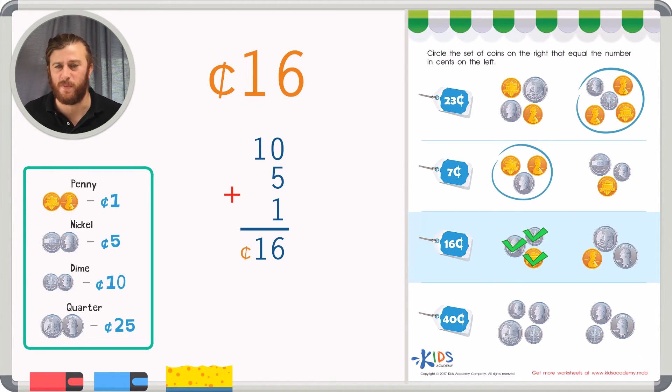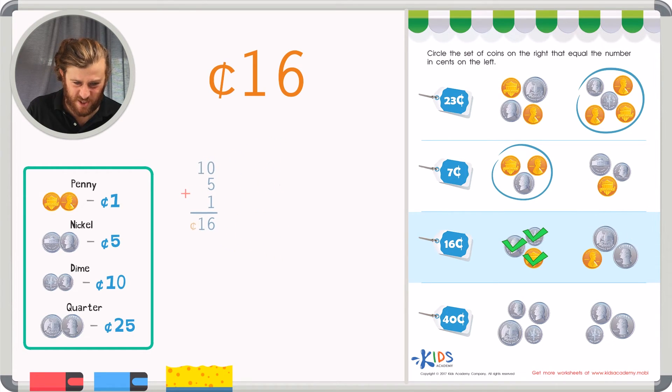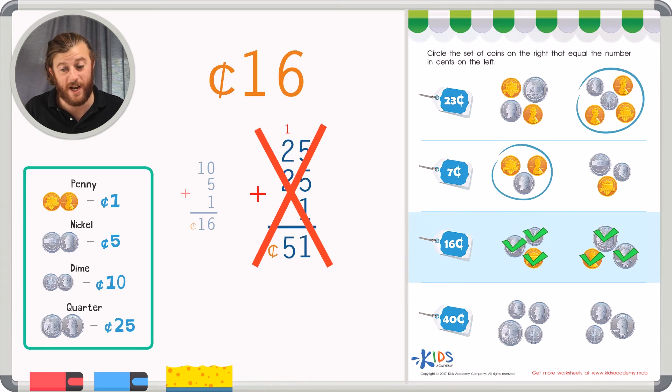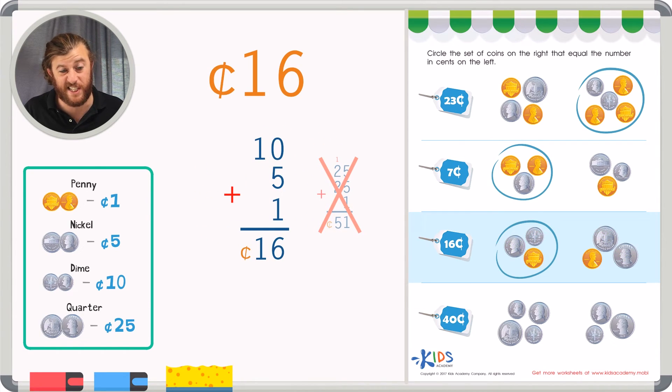But as always, let's check the second group of coins just to be sure. In the second group I have two quarters — that's twenty-five plus twenty-five — I know that's way too much. But I'll count all the coins: there's also one more penny. Adding five plus five in the ones place is ten, plus one more is eleven — put a one in the ones place and carry the ten. Then two plus two is four, plus one more is five. That's fifty-one cents — way too much. So the first group really represents sixteen cents.